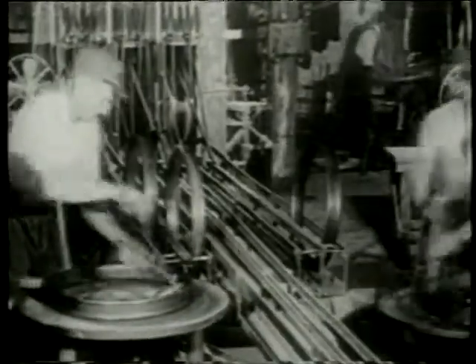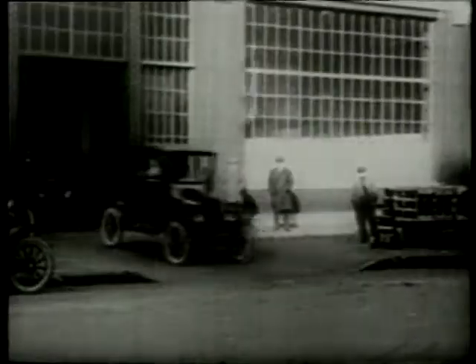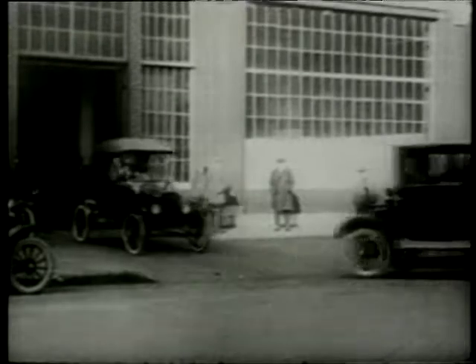Henry Ford's Model T — the first car to be built on a moving production line, bringing mobility to America's masses.